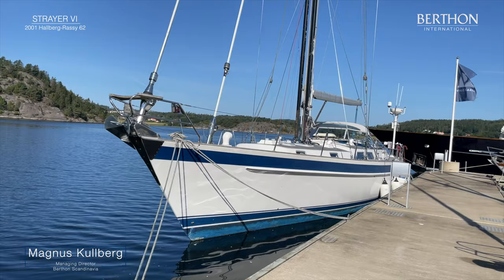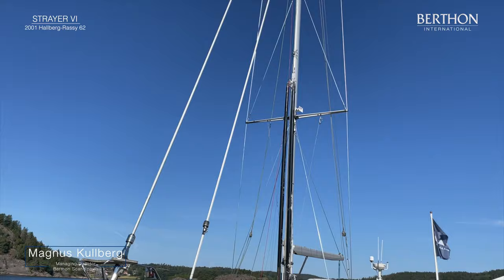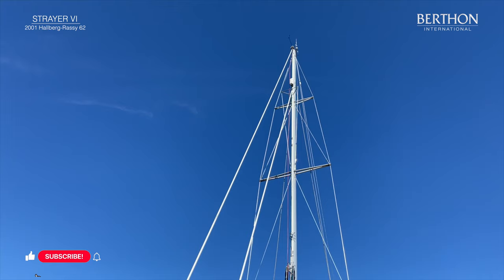Hello, this is Magnus Kullberg from Berton Scandinavia. Today I will show you a Halberassi 62, built in 2001.